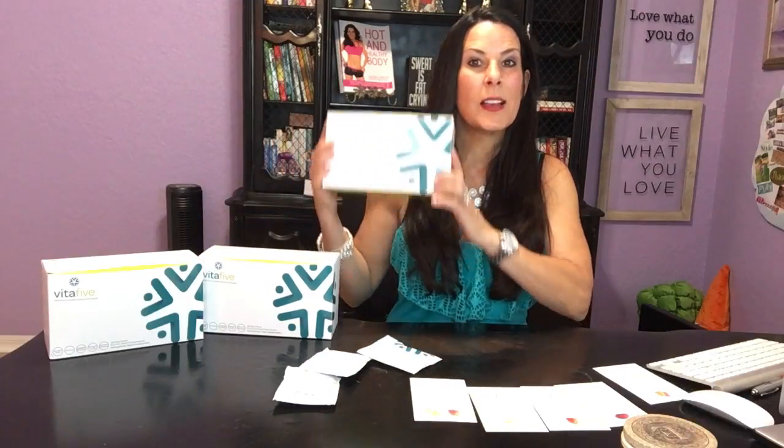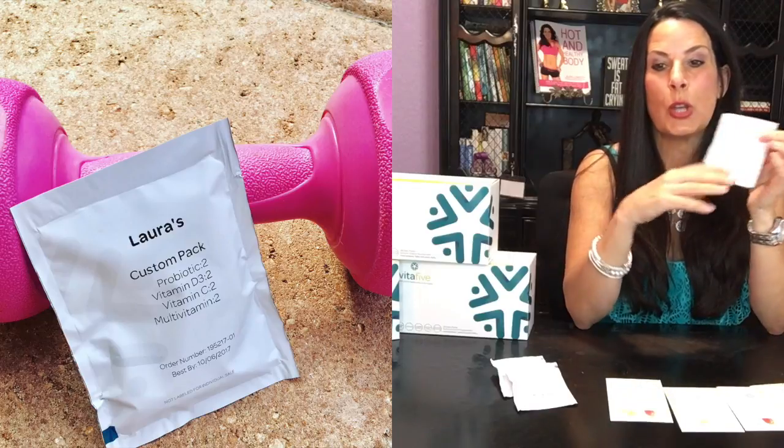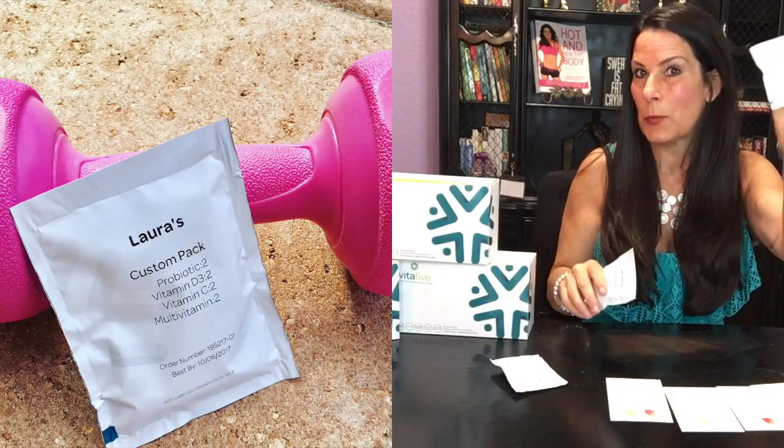They come in a box, delivered to your door once a month. There are 28 vitamin packs in there and each one of these — this is mine, my other daughter's, and my other daughter's — they're all custom. You can go online and pick out the vitamins that you want in your individual pack. They put your name on them so there's no confusion. They're great for travel or taking them to the gym or to work, and they are delicious.